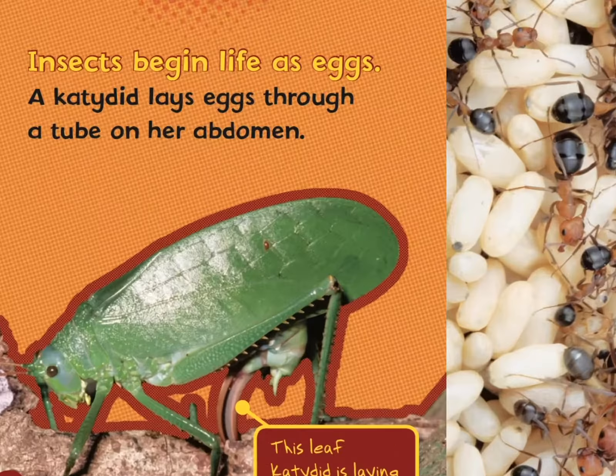Nymphs hatch from the water bugs. Nymphs look like their parents, but they have no wings. This dragonfly nymph lives in a pond — it has no wings, but it can crawl underwater. That's pretty cool — I don't think I know a lot of insects that can be underwater.